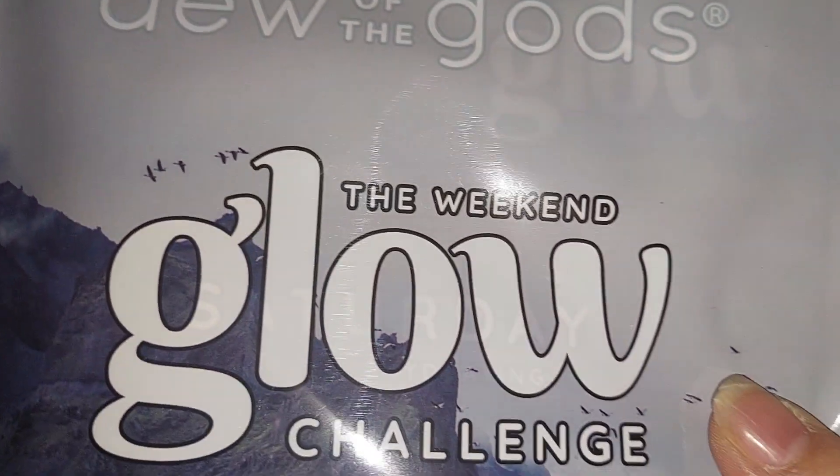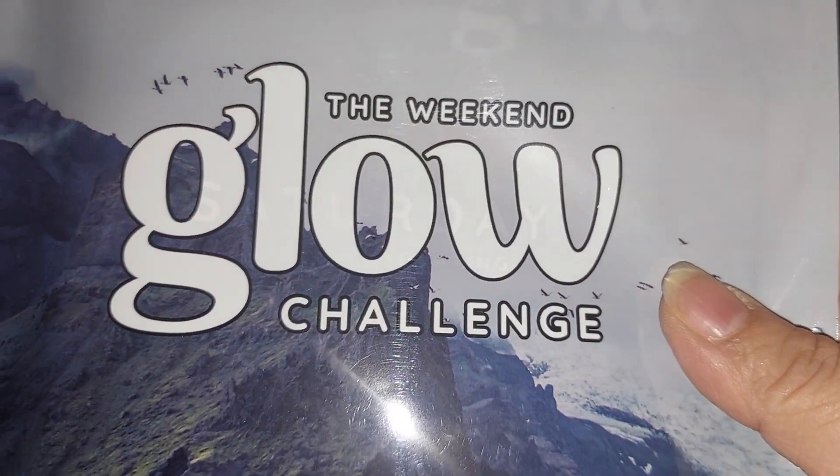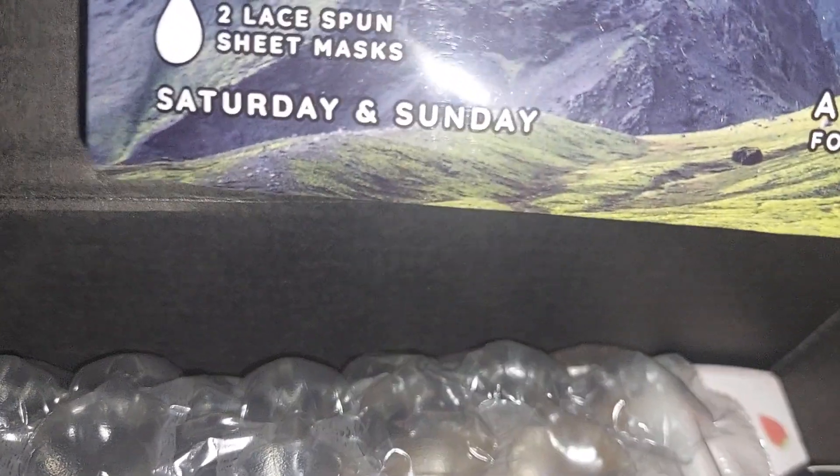I also got the Dew of the Gods Weekend Glow Challenge — two lace bun sheet masks. I wonder how that is — it's an interesting one.